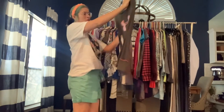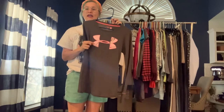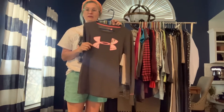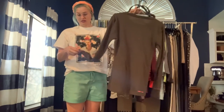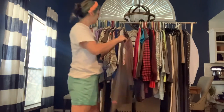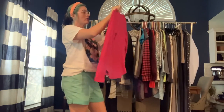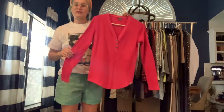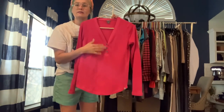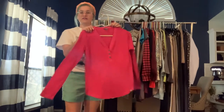Got an Under Armour thermal — a really classic slim fit thermal with a pink camo logo on the front. No thumb holes, unfortunately. Got an Eddie Bauer extra small thermal as well — this one's a V-neck, a little bit thicker, with buttons like a cute thermal henley. Very nice from Eddie Bauer.